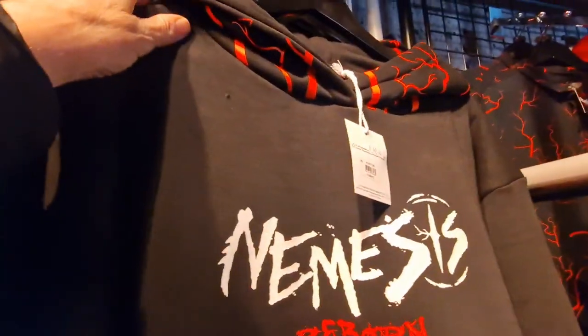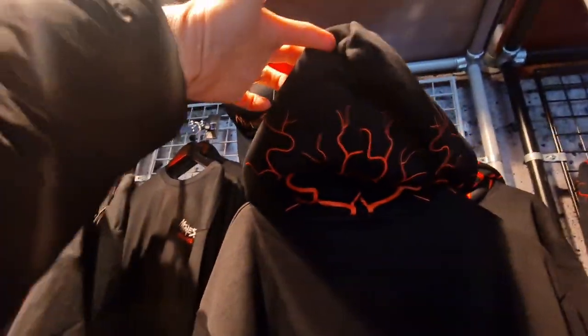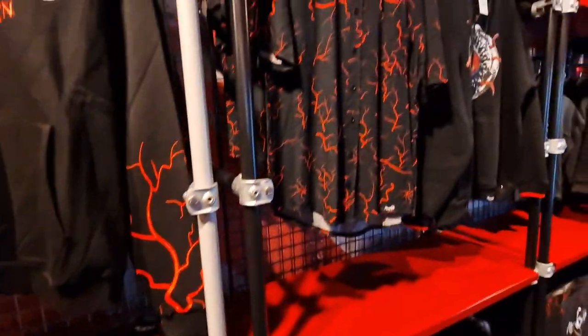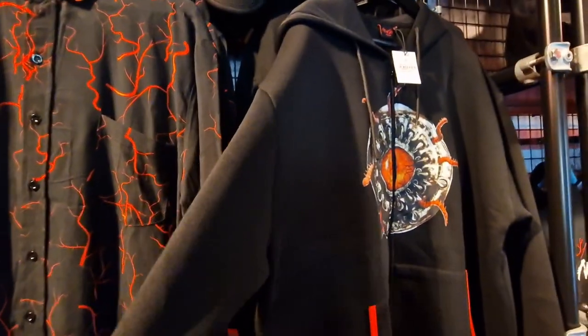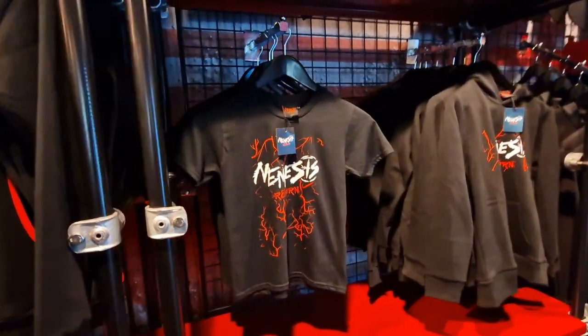That is £60. Let's have a look at the back — this is the back view. You've got the veins all over the hood — that is awesome. Socks £6. There's that shirt again, and then £60 for that one. The eye that we saw up there — I just had a look at the back of that one, it's just plain on the back.